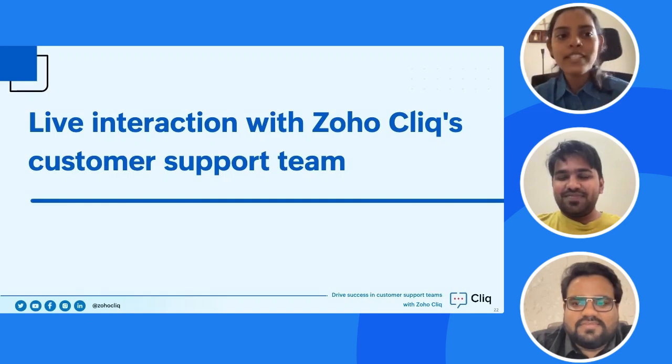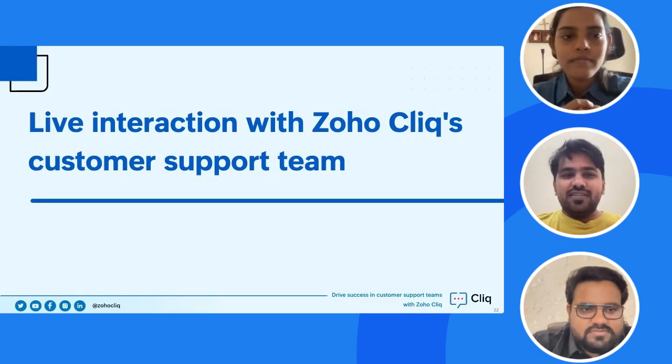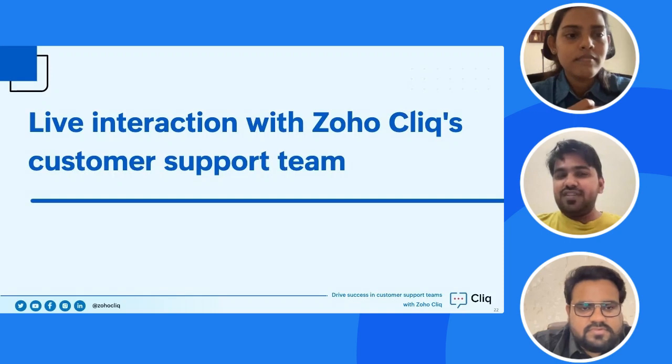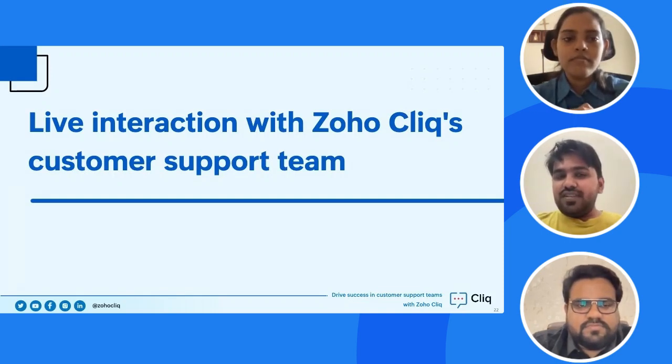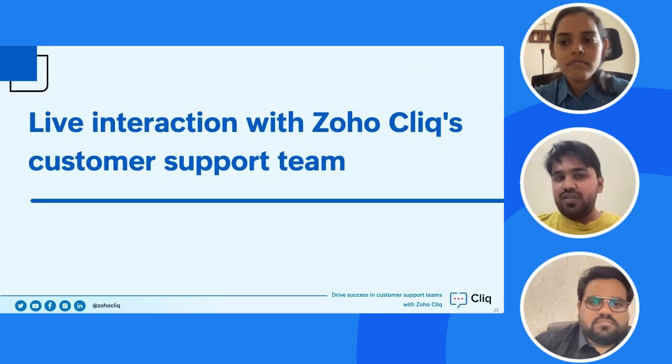Now for audience questions. First, from Kastub Dalvi: are Cliq conversations and calls recorded? Meetings in Cliq can be recorded if you opt to do so — there's a setting for this. Conversations in channels can also be exported by an admin, including one-to-one conversations. However, one-to-one call recording is not available as of now, but it is being worked on.